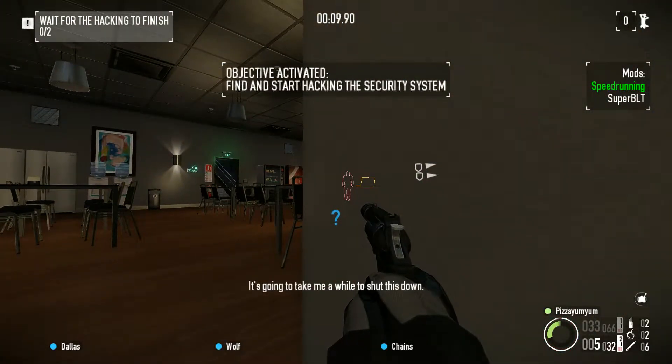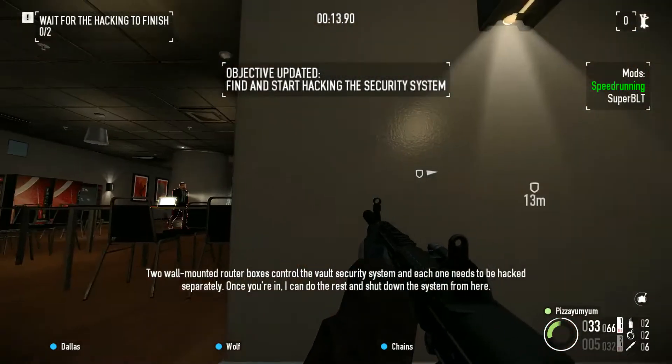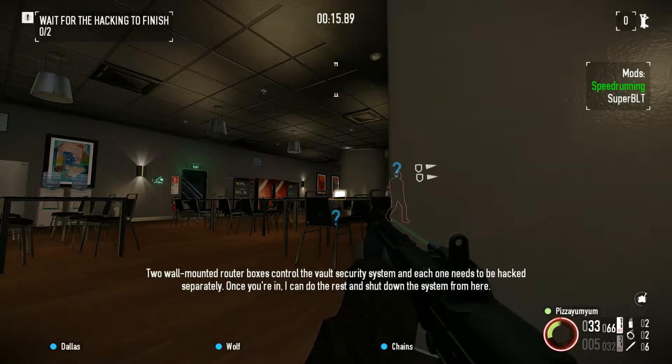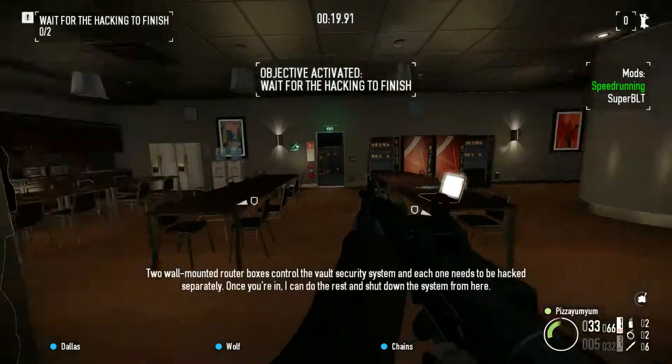It's going to take me a while to shut this down. Two wall-mounted router boxes control the vault security system, and each one needs to be hacked separately. Once you're in, I can do the rest and shut down the system from here.